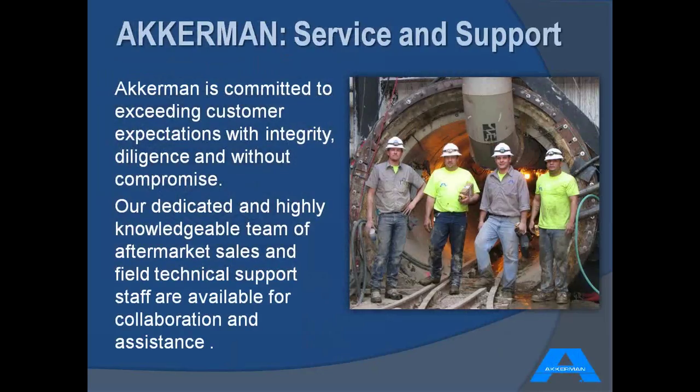A quick note on service and support at Ackerman: we're committed to exceeding customer expectations. Not only does the aftermarket sales team do a wonderful job keeping your equipment running, but the field technical support team is really dedicated to making sure your project is successful. Recently on a project in California, Alex was on the phone with the customer and was able to troubleshoot an issue integrating an old microtunneling container with one of our new slurry TBMs right from Brownsdale and get them up and running right away.